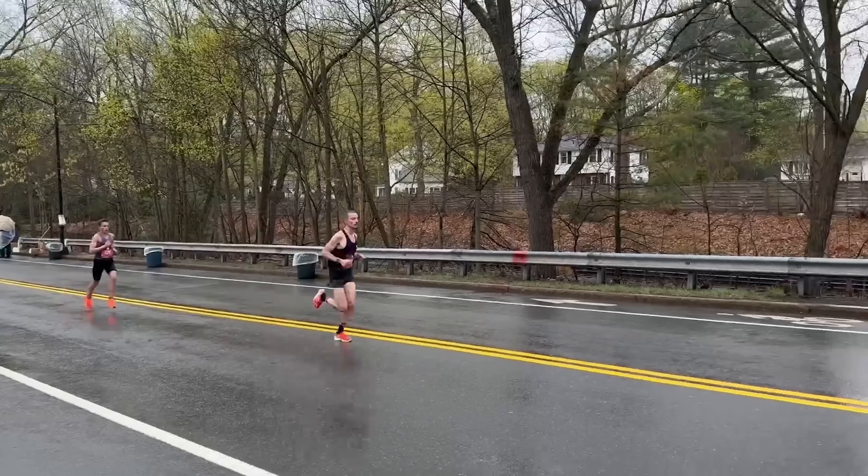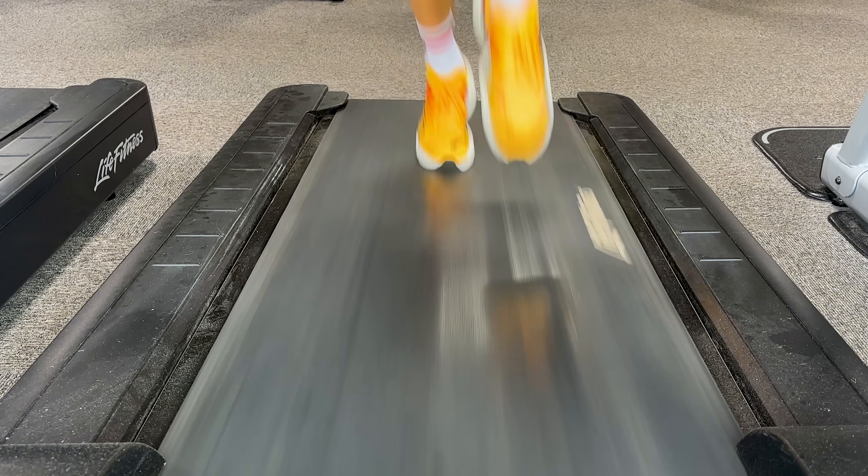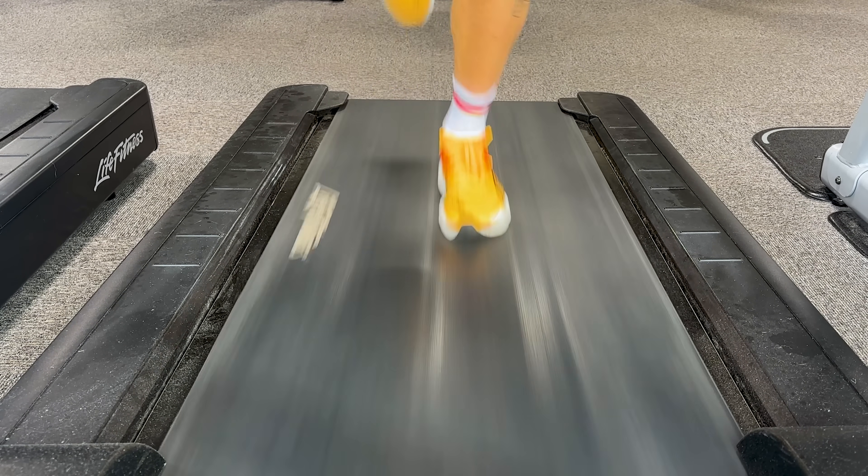So tip number one: if you're planning to run your first marathon in around four hours, you need to condition your body to be able to run for that period of time. You want to start building up your long runs across your block to gradually increase time on your feet. Your first long run might be 60 minutes, four weeks later it may be 90 minutes, another month later up to two hours, and even up to two and a half hours towards the end of your block.